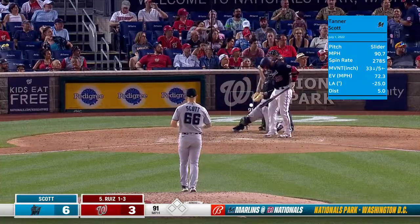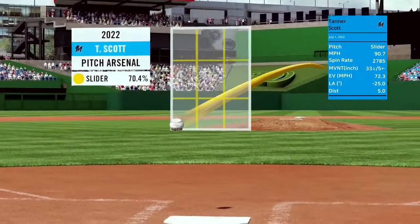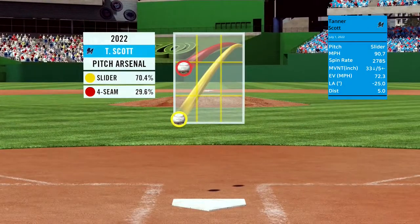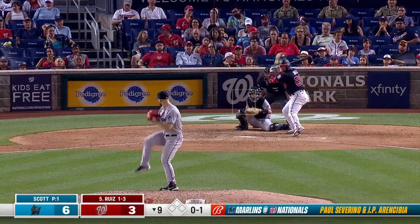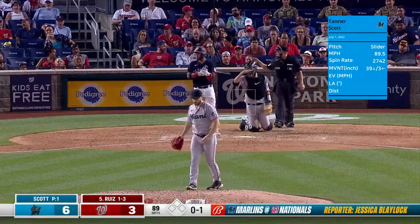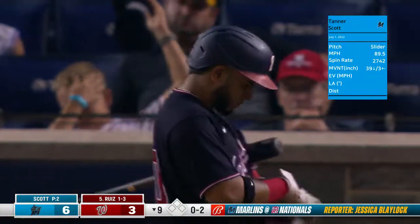That one grounded toward the Marlins dugout. We take a look at the pitch arsenal here for Tanner Scott — Statcast 3D powered by Google Cloud. Speaking about sliders, you've got two pitches: slider and two-seam. On the slider ball — he's coming at you, have fun. Another slider and it's oh-and-two.